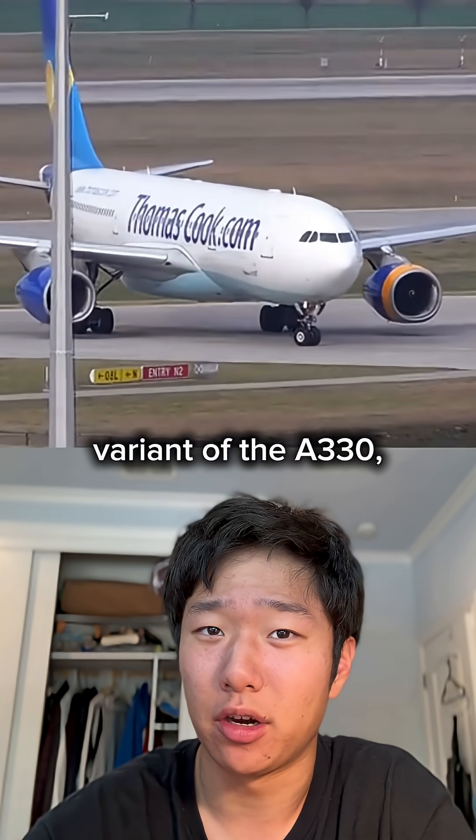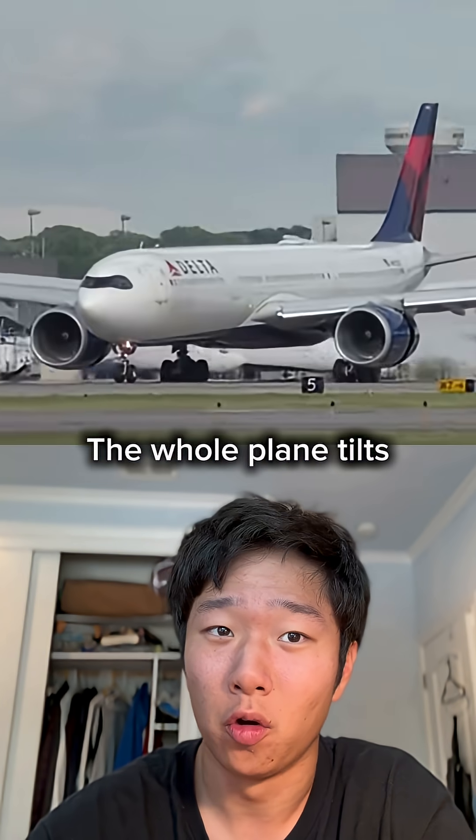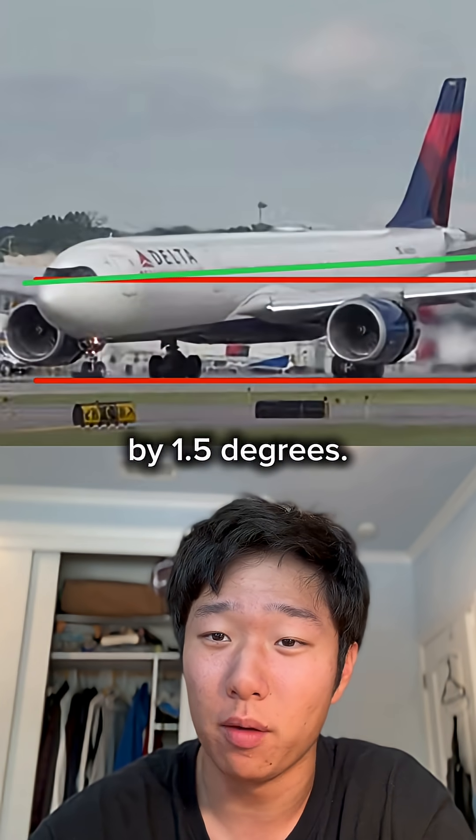On the passenger variant of the A330, this is the case, and it's completely intentional. The whole plane tilts forward on the ground by 1.5 degrees.